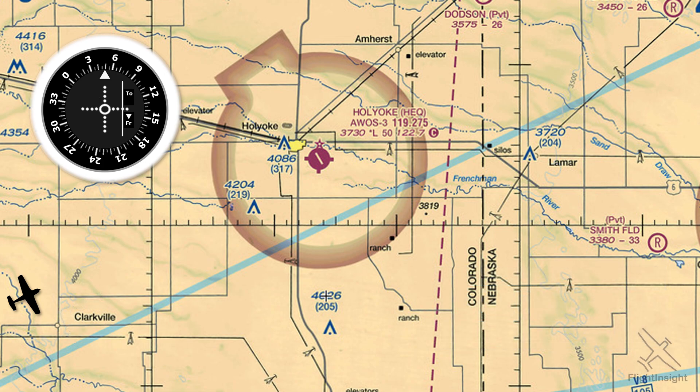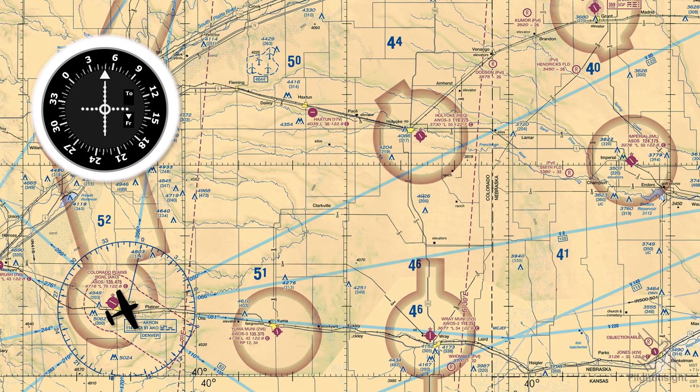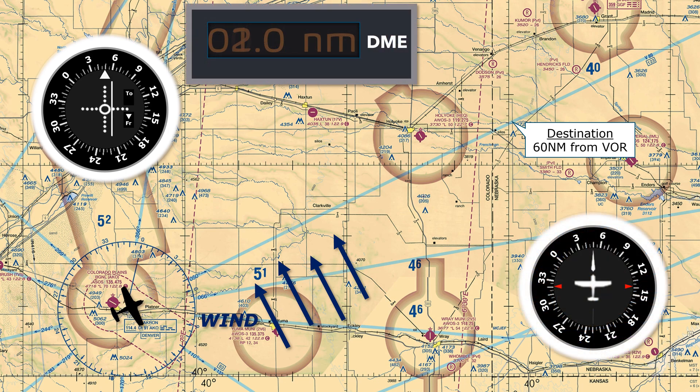So how can we use this in flight? Let's say we start at our point of origin over the Akron VOR and fly a heading of 050 to track the radial towards some point of interest 60 miles away. But that crosswind pushes us off course — it's strong enough to push us five degrees off our course, which is why the needle is at two and a half dots on the receiver. It's the same degree of deviation the whole way, although the distance we are off track keeps growing.